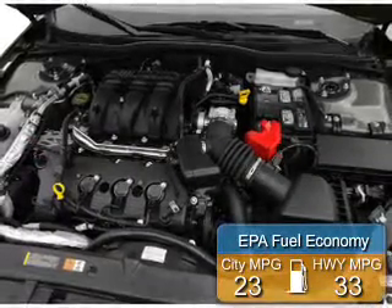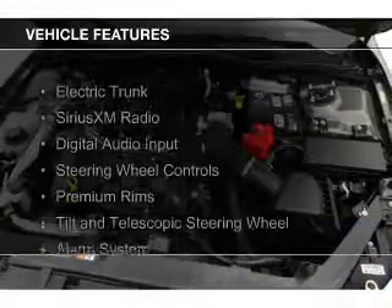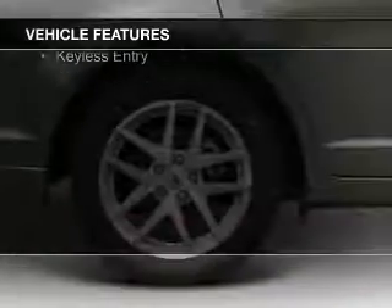Great fuel efficiency saves you money by requiring fewer trips to the gas station. The features include electric trunk, Sirius XM satellite radio, digital audio input, steering wheel controls, and premium rims.